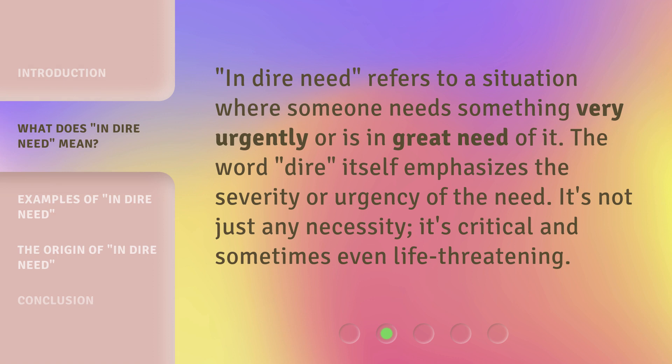'In dire need' refers to a situation where someone needs something very urgently or is in great need of it. The word 'dire' itself emphasizes the severity or urgency of the need. It's not just any necessity — it's critical and sometimes even life-threatening.